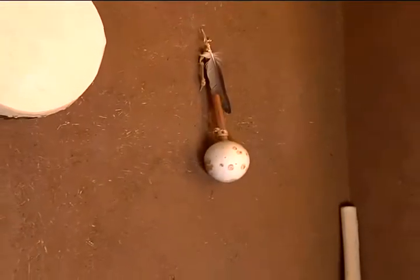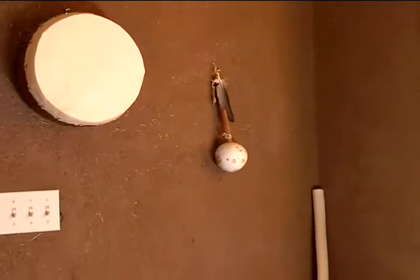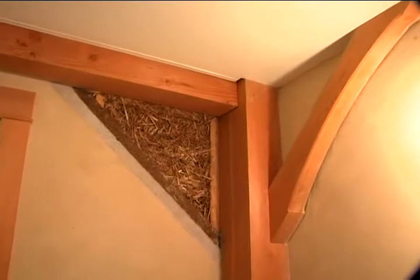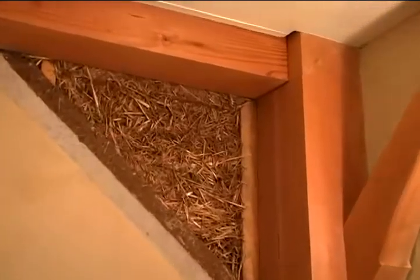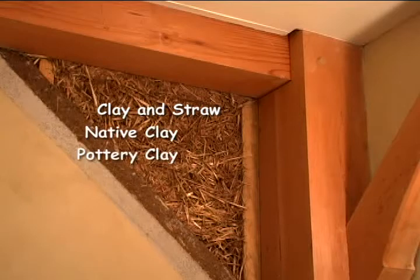Breathable walls allow indoor air to migrate on a molecular level to the exterior. This is the truth window — it reveals the inner structure of the house. The first layer is the clay and straw. The second layer is the native clay. The third layer is pottery clay. Over that, there's clay plaster mixed with pigments that give it natural color.